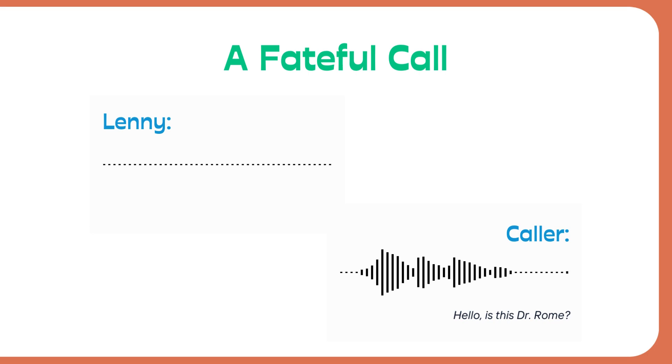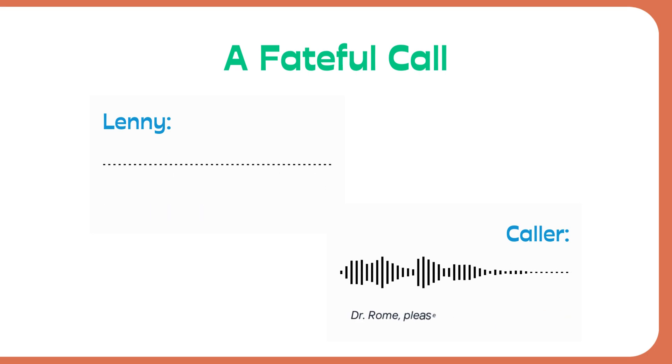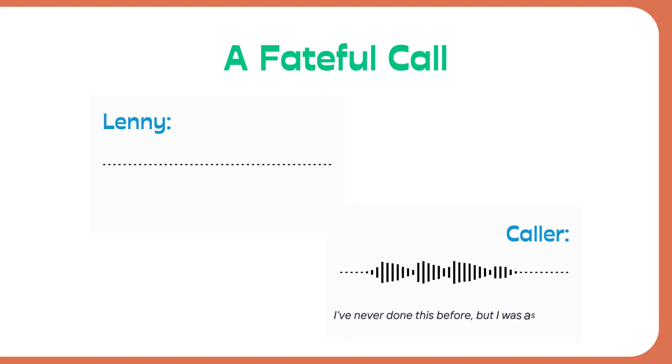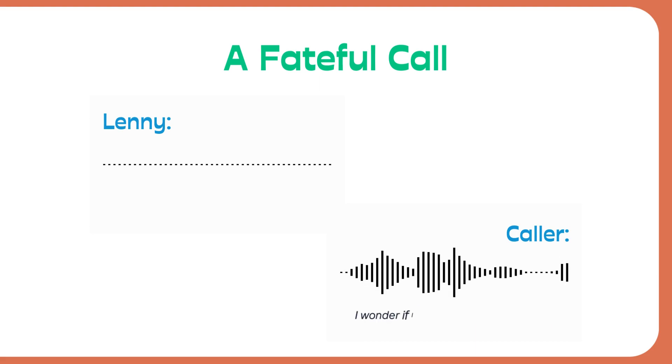About two weeks later, I was sitting in my office and my phone rang. What follows is a reenactment of that call — I remember it like it was yesterday. The caller said: 'Dr. Rome, please forgive me for calling you directly. My name is Joan Stites. I've never done this before, but I was assigned as an anonymous reviewer on the manuscript you submitted to the Journal of Cell Biology. I wonder if I could have a minute to talk to you about it. It's not every day that someone discovers a new cell particle.' For a moment I was frozen, nervous, and excited all at the same time. My blood pressure went through the roof.